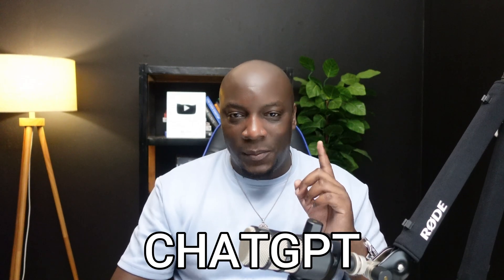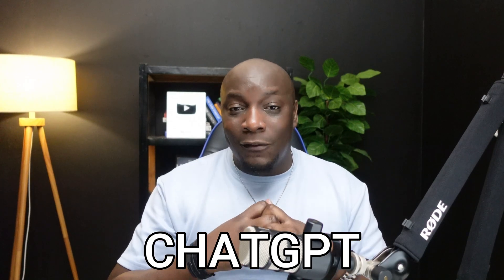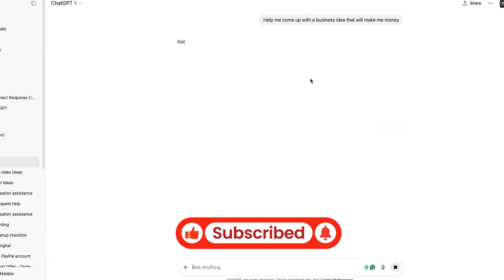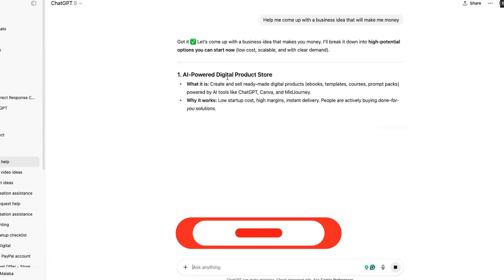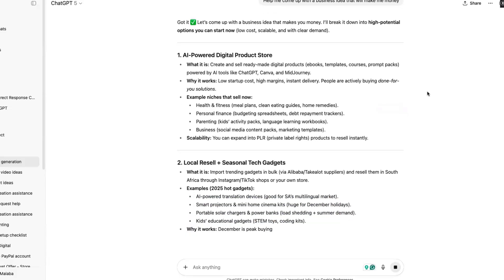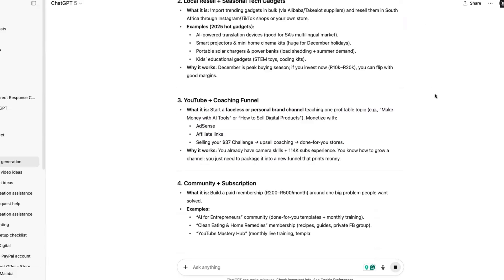Tool number one is ChatGPT. ChatGPT can be used for various tasks, but the ones I use it for the most are coming up with business ideas, creating e-books, writing blog posts for my website, and creating social media content to get more attention to my business and the things I sell. Rather than using ChatGPT for basic things like helping with homework, you can ask it to teach you and help you create a business that's going to change your life.